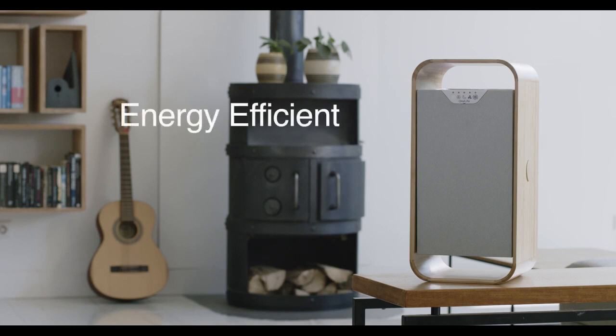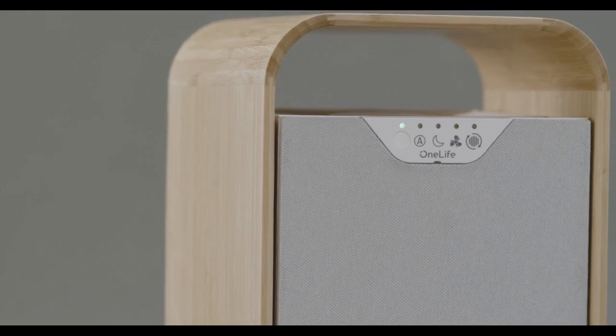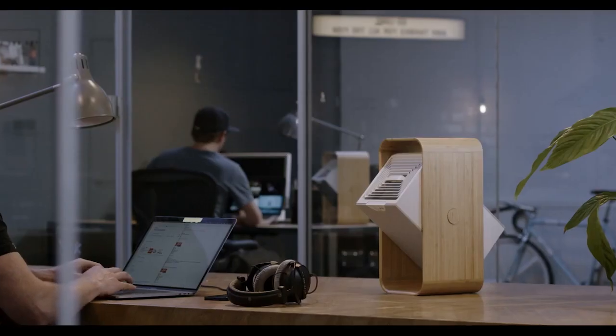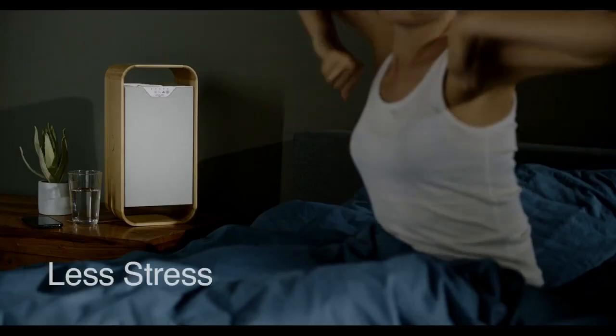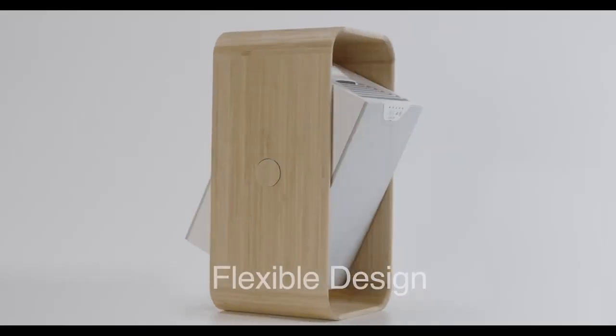And it easily wins on energy consumption, using less than an LED lamp. OneLifeX is as advanced and efficient as air purification gets, and the health benefits are clear. By creating pure, clean air, OneLifeX can boost focus by more than 60%, reduce stress, promote restful sleep, and ease asthma and allergy sufferers.